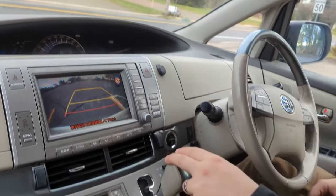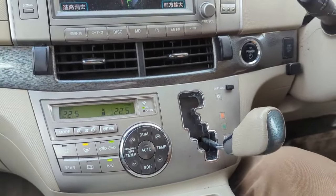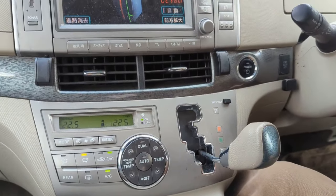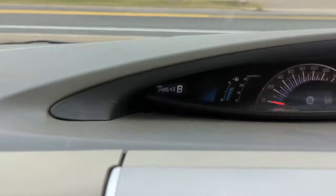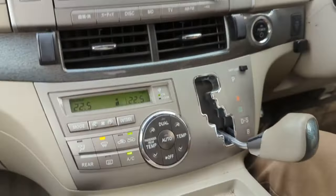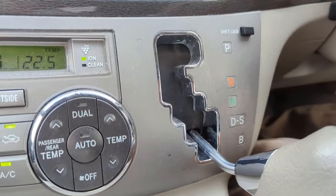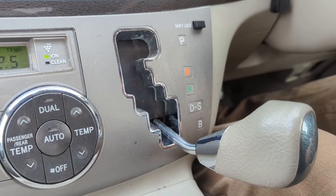On this shifter it has Drive, Sport — which is hilarious, it's not very sporty, you just get an S on the dash — and then B mode, which is almost like single-pedal drive. It ups the regen significantly, giving you about 40 horsepower of braking.